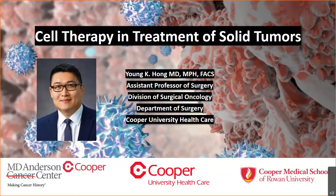Welcome to Dr. Hong's webinar about cell therapy and the treatment of solid tumors. Dr. Hong is a surgical oncologist here at MD Anderson Cancer Center at Cooper. He specializes in general surgery, immunotherapy, melanoma, and GI cancers, and he's been with Cooper since August 2018.